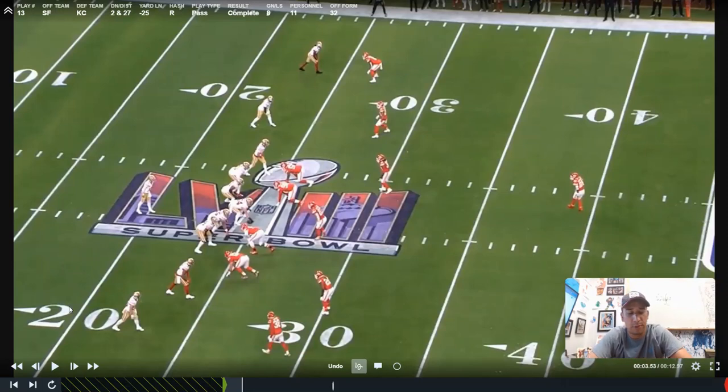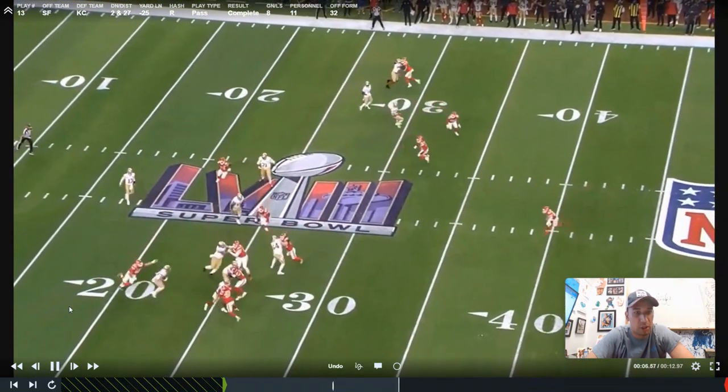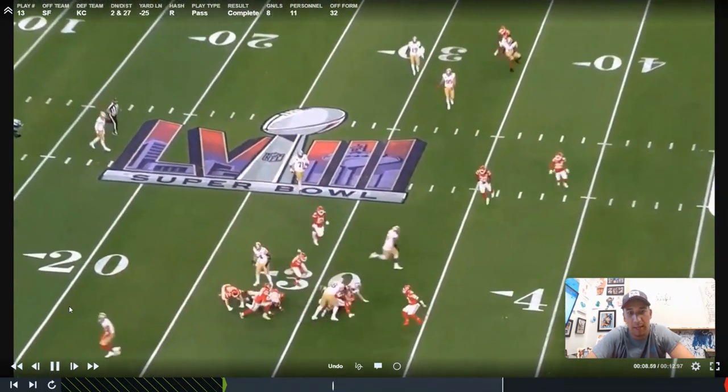After the previous play, which was kind of a scramble drill that ended up going for a big gain, it was a penalty — second and 27, empty. We're getting a one-high look versus an empty set right here. There's not a ton to break down in the play itself; it's just a quick screen going to the boundary, ends up picking up eight.